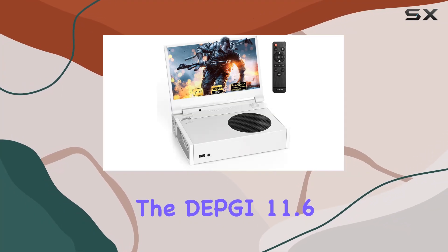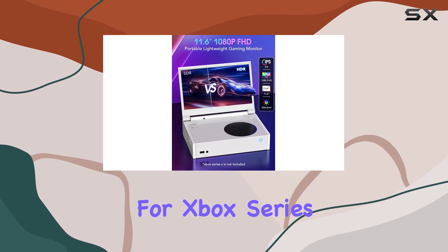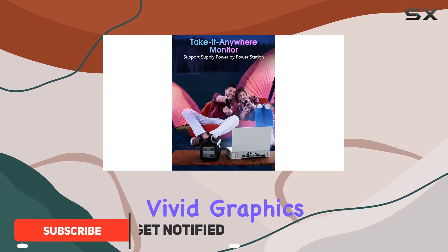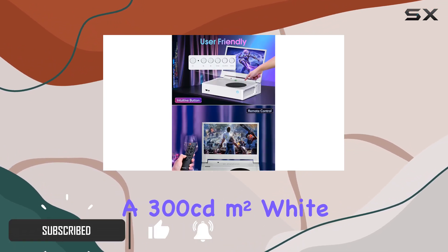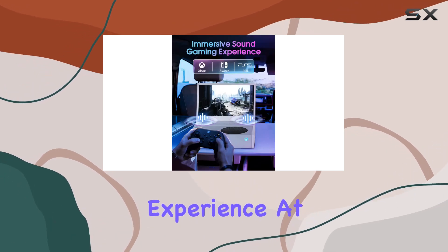Today, we're diving into the Depki 11.6-inch portable gaming monitor designed for Xbox Series S. This monitor boasts a crisp 1080p FHD IPS screen, delivering vivid graphics with HDR and a 300 candelas per square meter white luminance for a stunning visual experience.